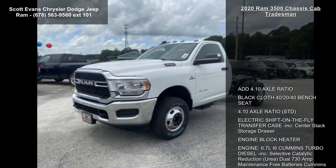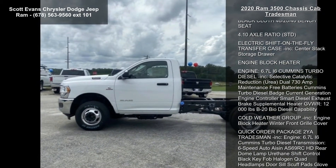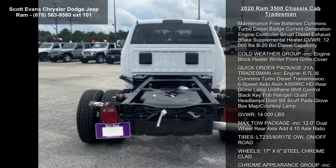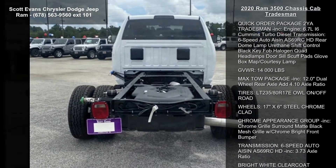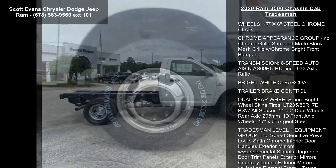This vehicle's top features include ADD 4.10 Axle Ratio, Black Cloth 40-20-40 Bench Seat, Standard Electric Shift on the Fly Transfer Case included.